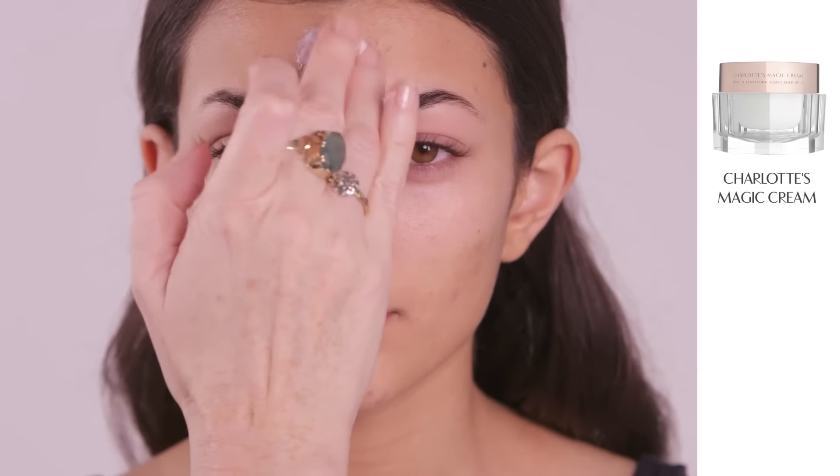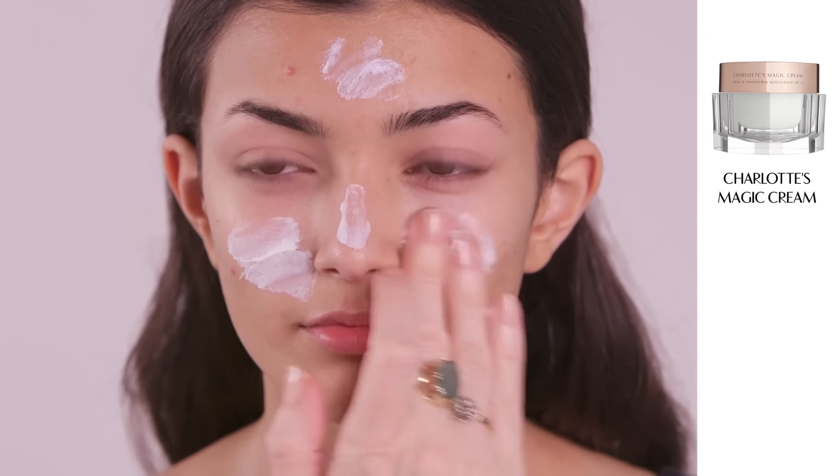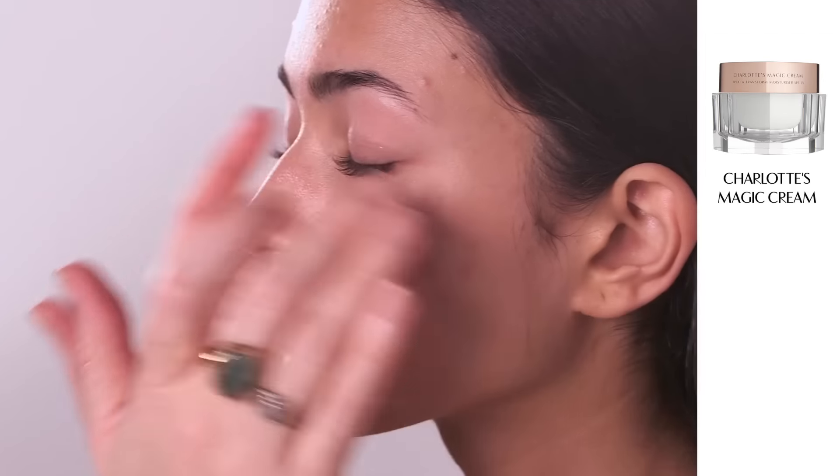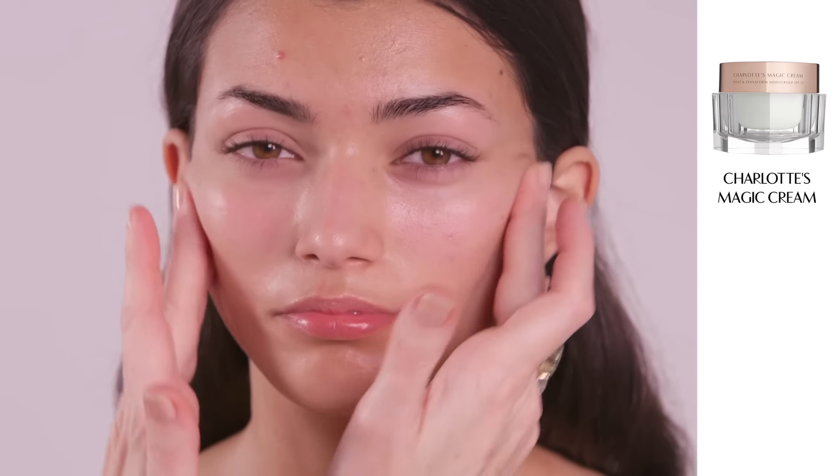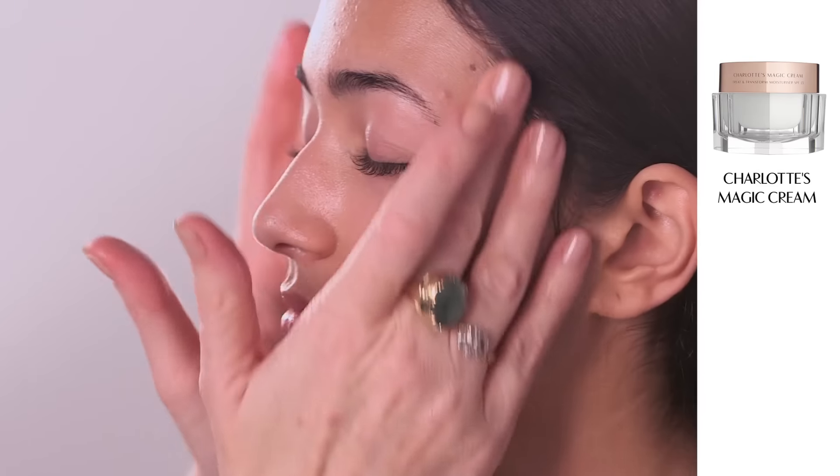Start by prepping the skin with my incredible Magic Cream. I never do a makeup without it. It's packed full of hyaluronic acid and bionic peptides that instantly restore collagen and plumpness to the skin.